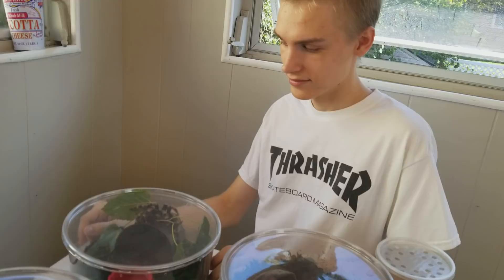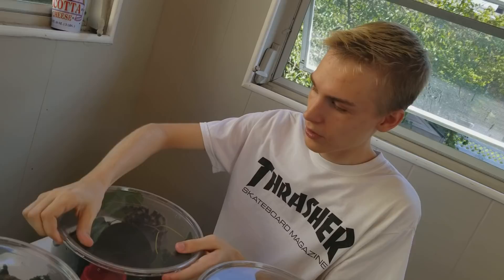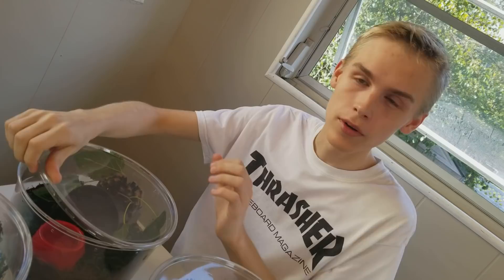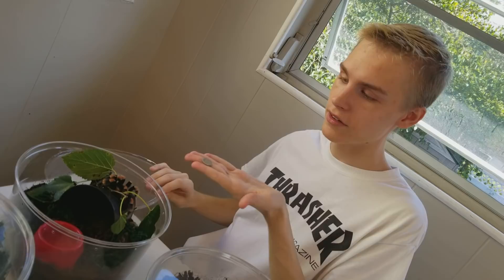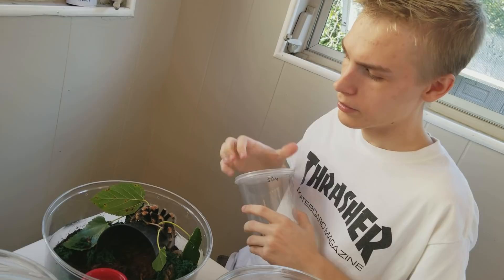We're gonna start off with the Mexican red knee tarantula. I'm gonna go ahead and open her cage. I've had this tarantula for a long time, maybe like three years now. I raised her since she was a tiny little baby the size of a dime, and now look how big she is. I'm not sure if she's gonna eat today, but I have some super worms here and I'm gonna be feeding her. Let's see if she's hungry.